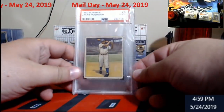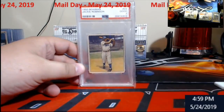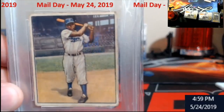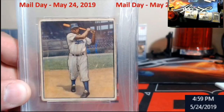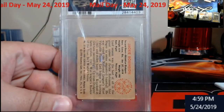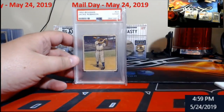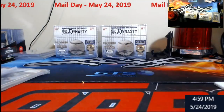How about a little 1950 Bowman Jackie Robinson PSA 2 in good condition. There we go — Jackie Robinson. I've been wanting one of these for a while. Hit one in a razz in a Facebook group. 1950 Bowman Jackie Robinson PSA 2.